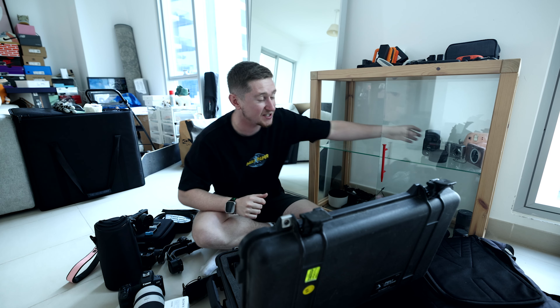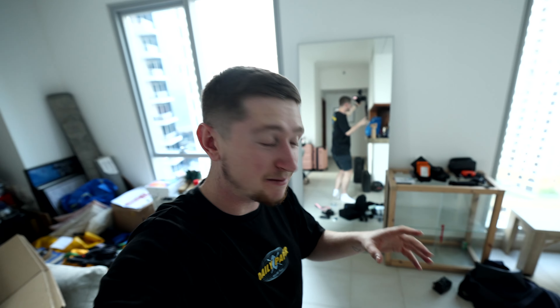Tomorrow we have a proper moving team coming to help us with all the big items like the sofa and the table, but today I'm just tidying up some of my more delicate stuff like my cameras and, most importantly, all of my shoes over here.